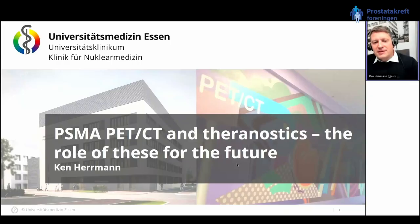Good morning everybody. My name is Ken Hermann, I'm a nuclear medicine physician in Essen, Germany, and it's my great pleasure to talk to you today. I'm disappointed that I cannot be there in person, but I think it's a fantastic meeting to have spent the prostate cancer day together, and it's a great opportunity for me as a nuclear medicine physician to talk about the most recent advances of theranostics, PSMA PET, and RLT.